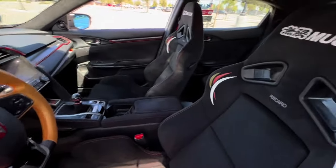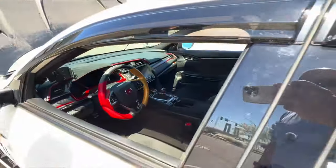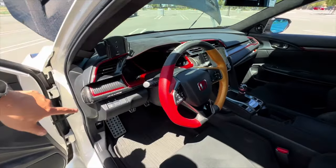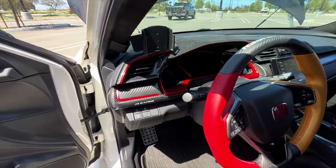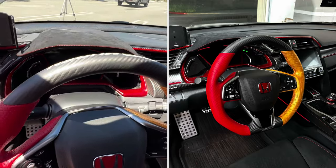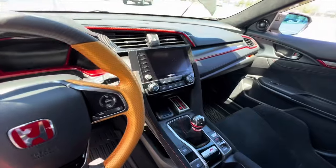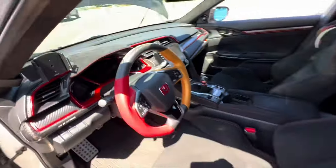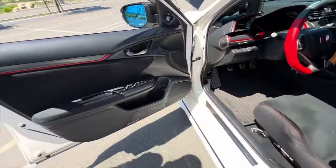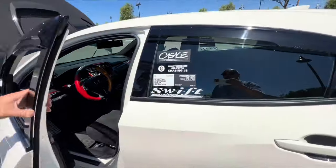Inside the car the modifications are more for aesthetics. There's a Jay's Racing dash bezel, a Mugen steering wheel — this was a North American release, one of only 20 — a Mugen shift knob, and Mugen door seals for some protection.